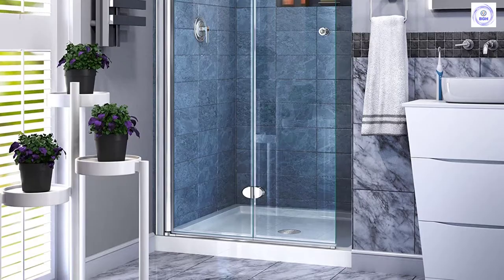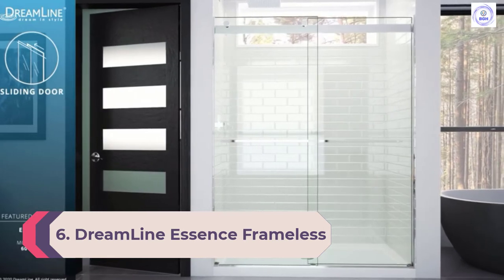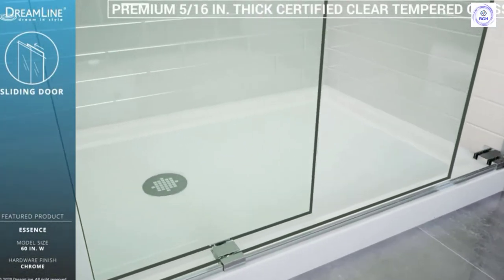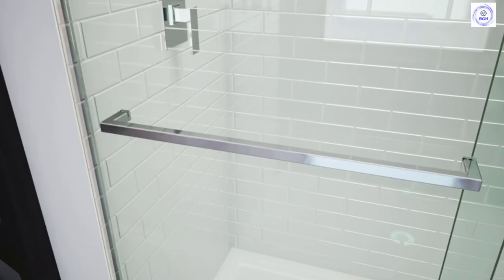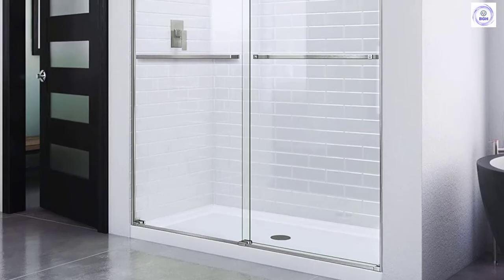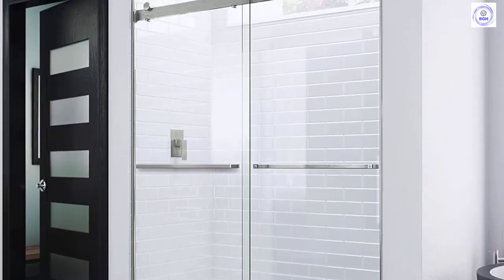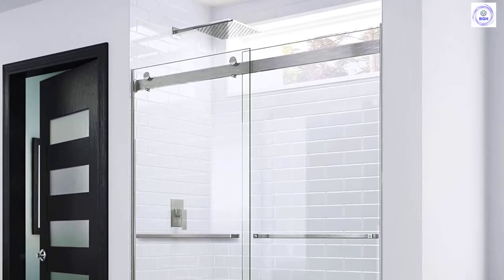Professional installation is recommended. Number 6: Dreamline Essence Frameless Sliding Shower Door. The Dreamline Essence features 5/16 inch thick tempered glass — that extra 1/8 inch provides extra durability and weight. The dual sliding door allows entry from either side. An aluminum guard along the side keeps water in and allows adjustments up to a quarter inch for uneven walls. The track also trims down by 4 inches, giving some leeway in installation.